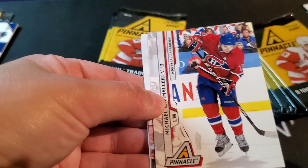Patrick Marleau, Mike Cammalleri, Nikolai Kulemin, and Kyrell Bissonnette.